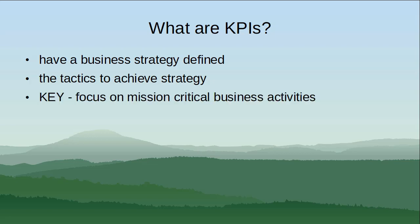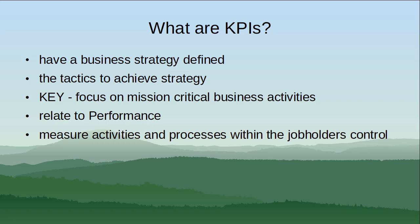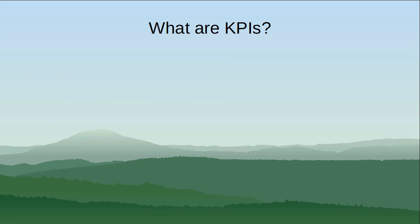They should relate to performance and measure activities and processes that are within the control of a job holder. They must be aligned to the vision and strategy of the business.